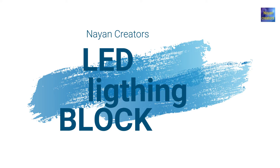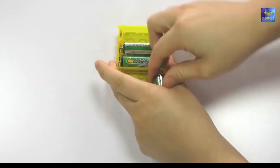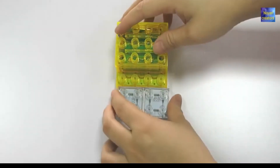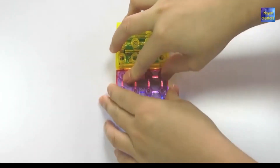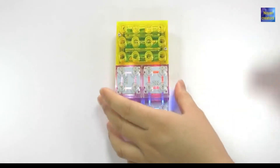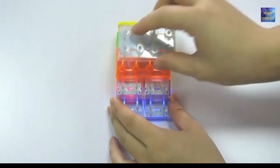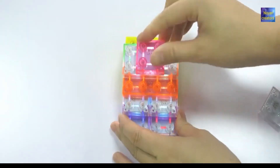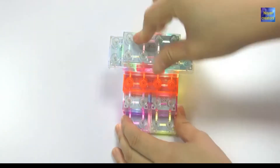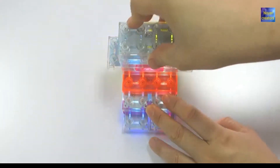Number one: LED lighting building blocks. In childhood we have played with blocks, but today in this video I will show you the LED blocks — it will glow in lights, as you can see in the video. You can make so many things with this. With the view of the light it will glow and it will be very nice to see.